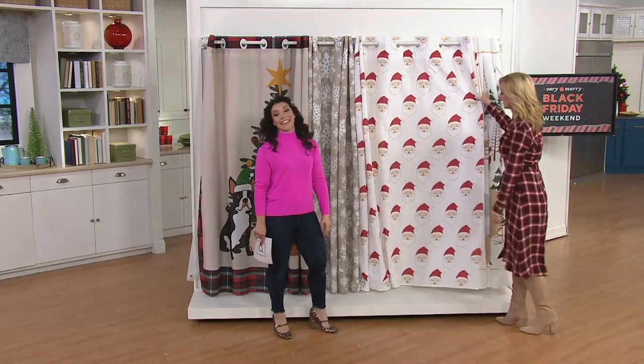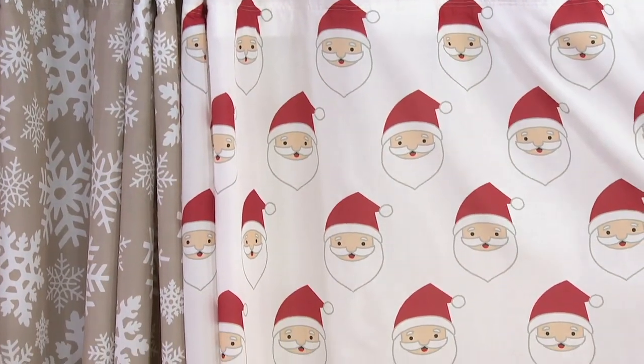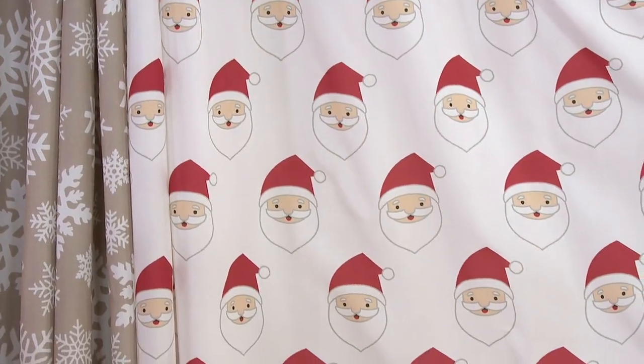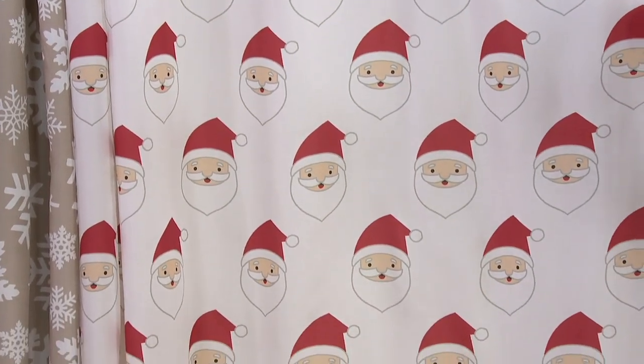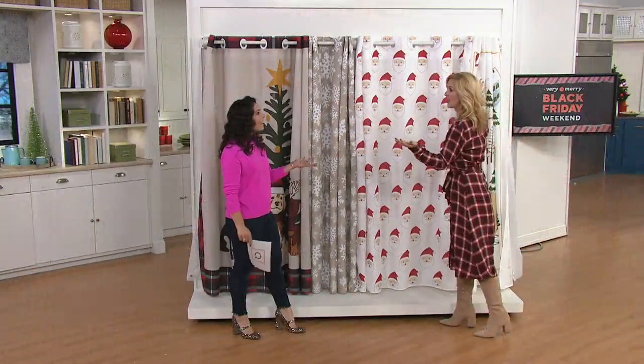Then we go to Whimsy. This one — it's Santa. How could this not put a smile on your face? If you love Santa Claus faces, this is the one. Think about when the grandkids come over, think about when you're having these holiday parties — what a fun, cheery, unexpected surprise waiting for them in a room you never expect a little holiday cheer in.